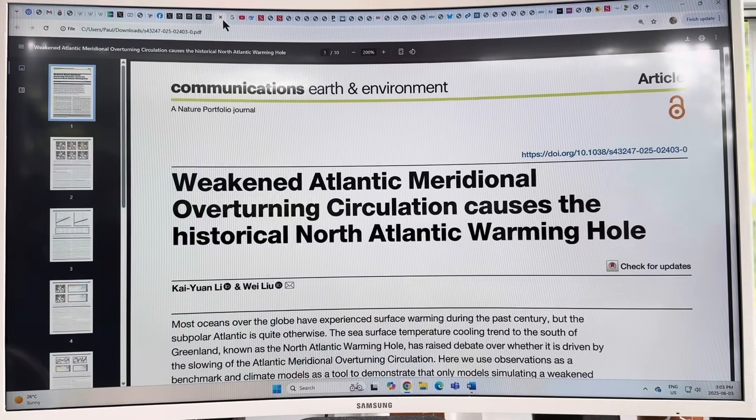Hello everybody. This is Newton right here, and of course myself Paul Beckwith. I'm going to talk about the cold blob or the global warming hole just south of Greenland, which is indicative of and resulting from the AMOC slowdown.